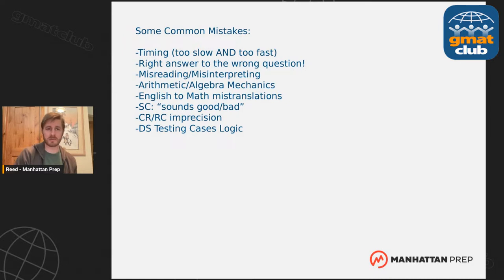Other careless mistakes include misreading or misinterpreting what a sentence or passage says, mechanics of arithmetic and algebra — always watch those minus signs, losing track of a minus sign is one of the most common careless mistakes I see — mistranslations from English to math, going with sentence correction by what sounds good rather than what's correct, being imprecise on critical reasoning and reading comp, and testing cases logic errors. Identify what careless errors you tend to make and build habits to fix them.